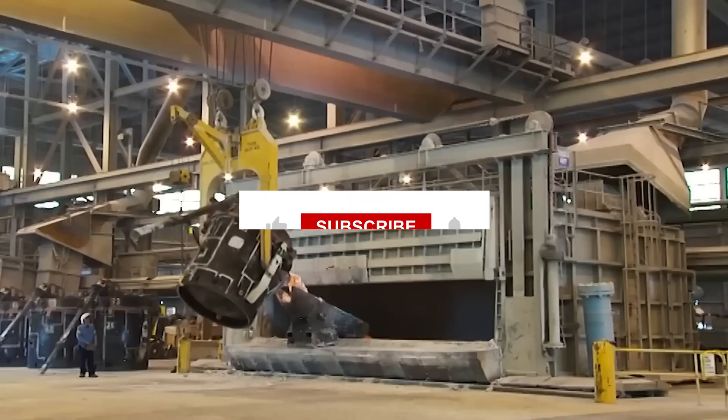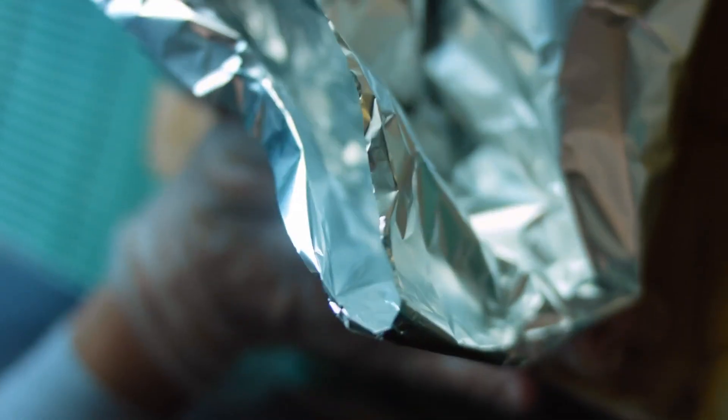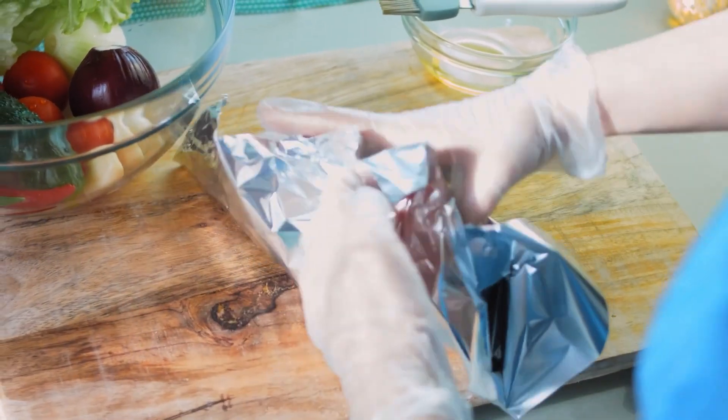If you liked the video, please click on the like button and share your valuable comments about aluminum foil in the comments. Stay with us by subscribing to our channel to get more informative videos like this. Your support motivates us to make new informative videos. Thank you all for being with us.